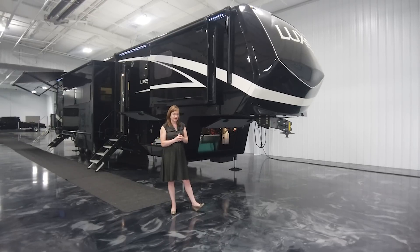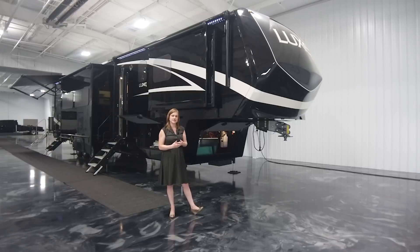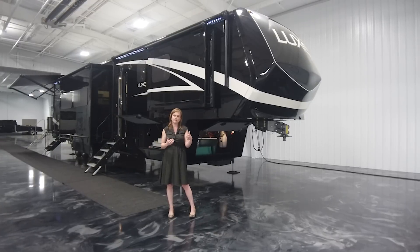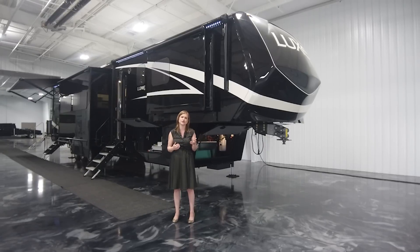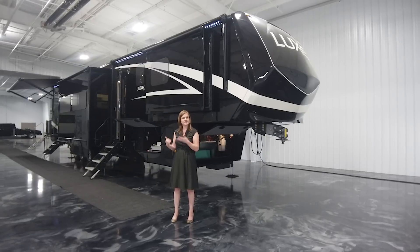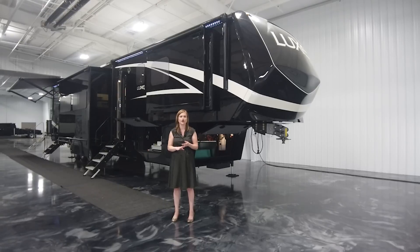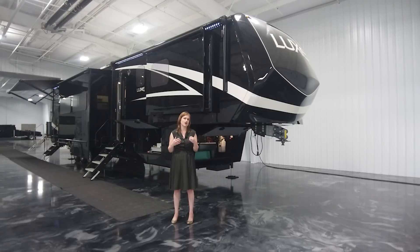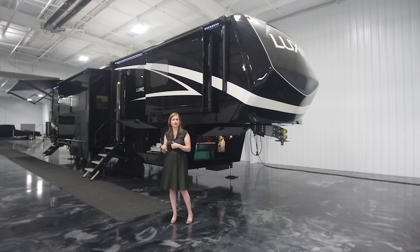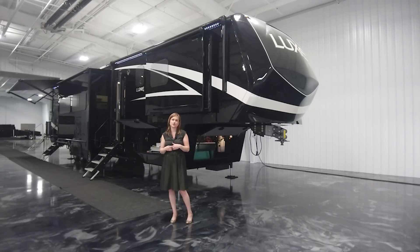With our toy haulers, you're going to have varied garage sizes. This particular coach has a little bit larger living space, but still a twelve and a half foot garage. So should you need a bike or a golf cart, you can easily take it with you. The one we're going to look at today is equipped with an office. So we'll just do a quick outside and inside and show you around.